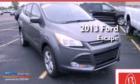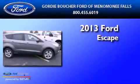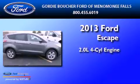This is a brand new 2013 Ford Escape. It has a 2.0-liter four-cylinder engine, an automatic transmission, and four-wheel drive.